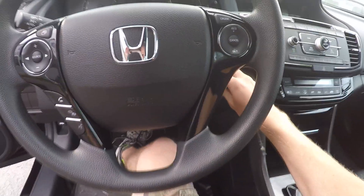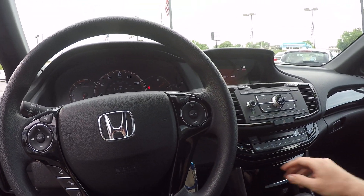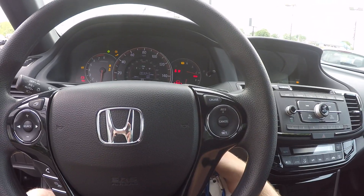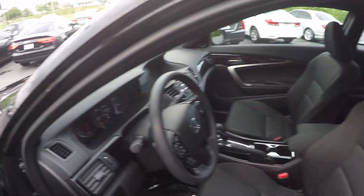Let's start the engine up, pop the hood, and we'll come back to that. Let's check out the trunk real quick. I haven't figured out where the trunk button is yet — there we go. Lots of trunk space for a coupe. Oh, there's the trunk pull button.